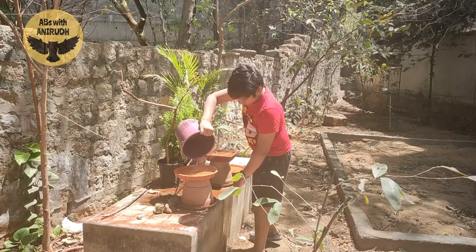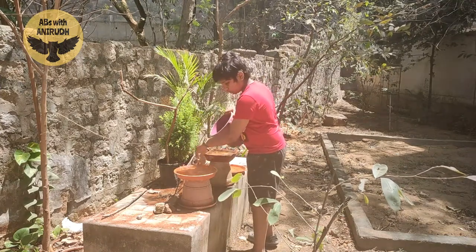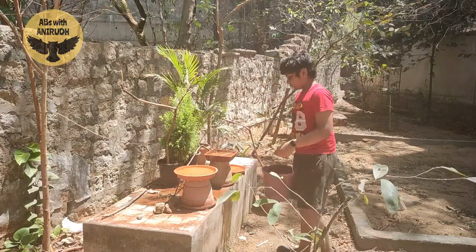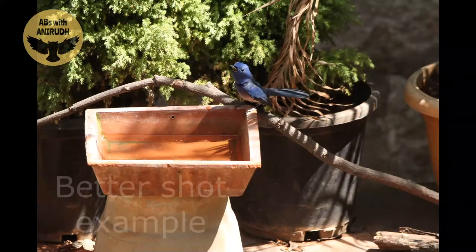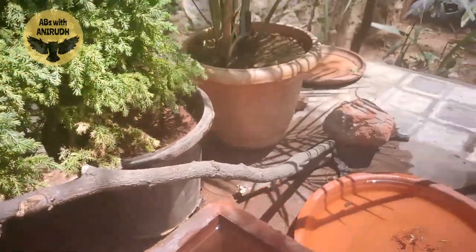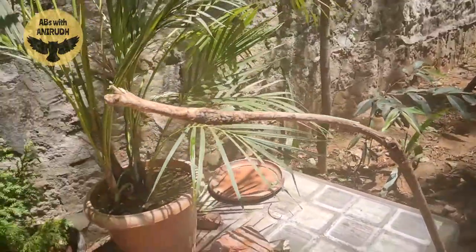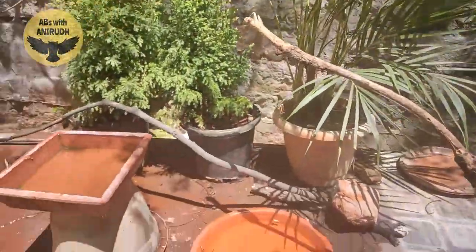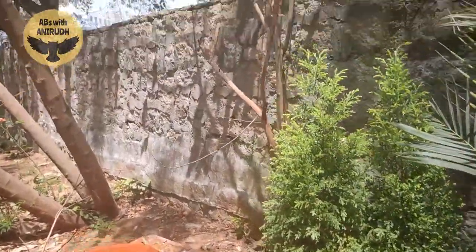You can also add plants to make the birds feel more comfortable, and you can also get better shots with them. Even if the background doesn't blur with the plants, it is better than having a grey concrete background.